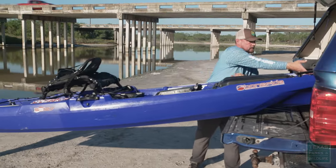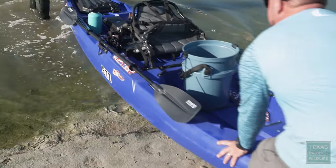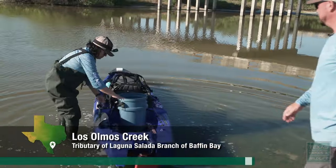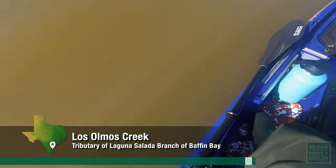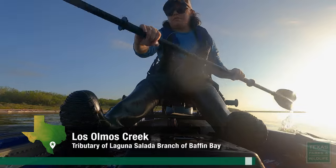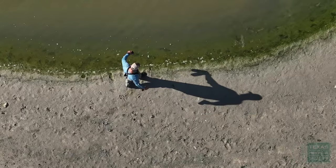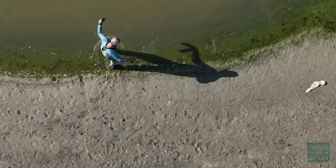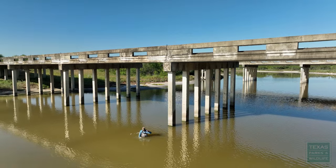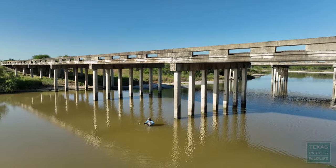We are here in Laguna Salada and we're going to do additional water testing here. I have two sites that I sample out here and then one in Baffin Bay. There's a specific phytoplankton species known as the Texas brown tide. Studies have identified this certain section in this tributary as being an incubator for this species.